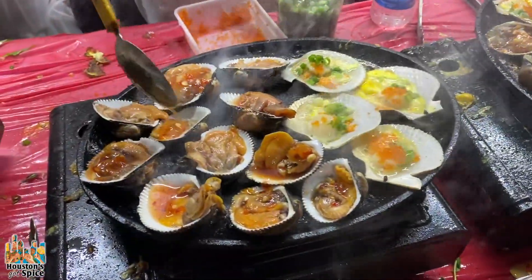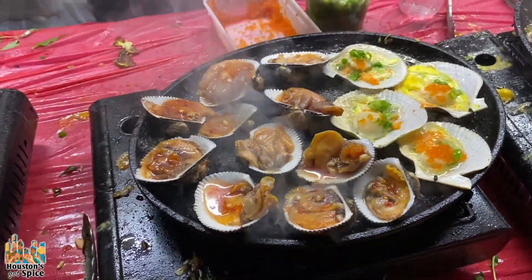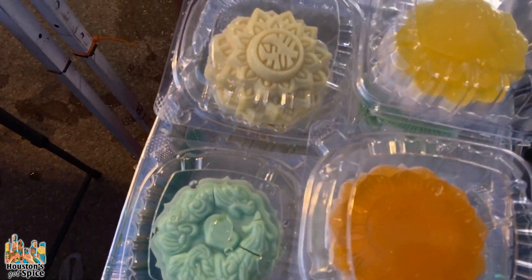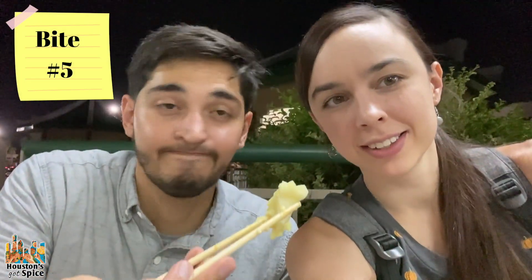These grilled clams are one of my absolute favorite things here, but the line is so long. We just discovered that the pudding in the little shape is durian flavored. Are you on the durian team? No. I personally like durian, but a lot of people don't — it's one of those things that just divides people.